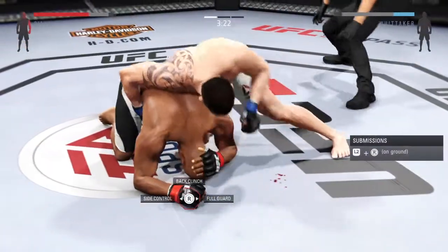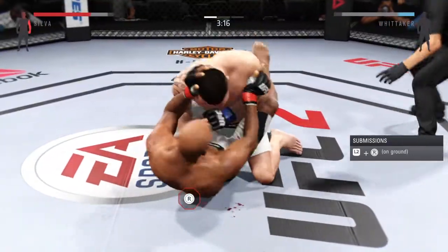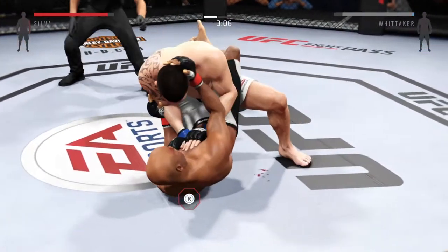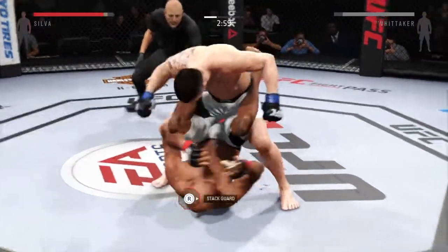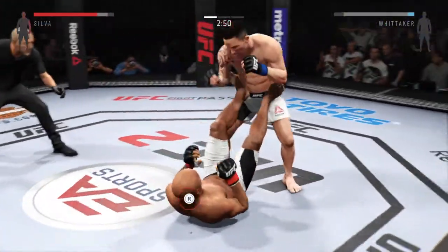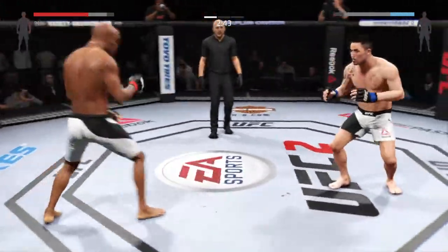Looking for his back. He's back at half guard. Just over three minutes now. He moves to stacking them. Nice right hand — straight right hand.